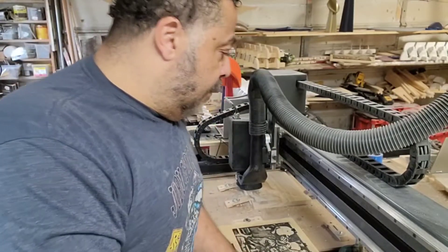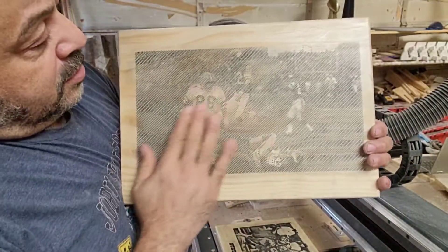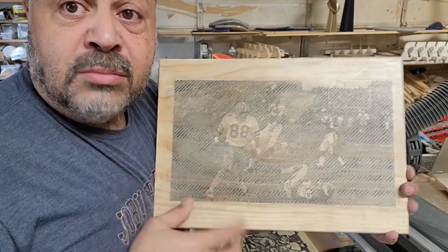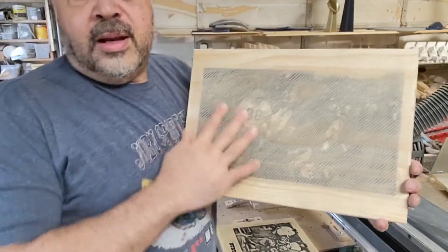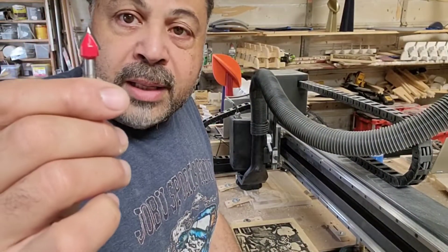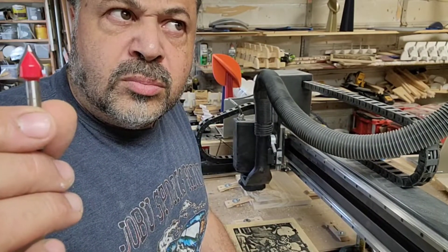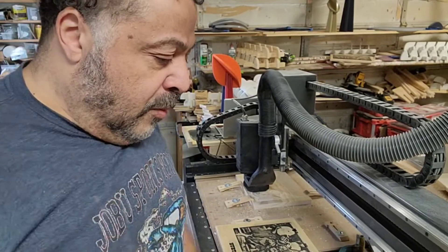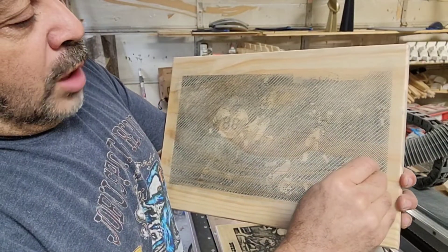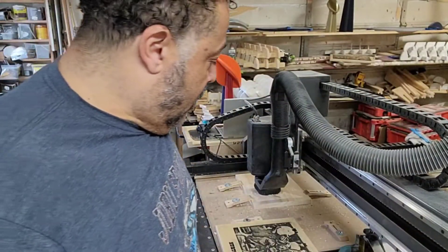To give you an idea, when we first got the Vectric software, we were doing this — it's Drew Pearson, where he ended up catching the Hail Mary. You can see, it's a picture. And we cut this out using a bit like this — the 60-degree bit. What this machine does is it will go through and cut a line, and it will raise and lower to make all the highlights on it. This is like low depth.